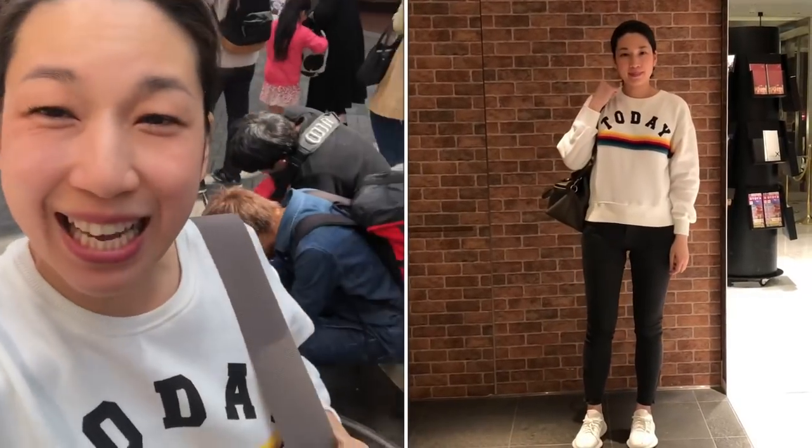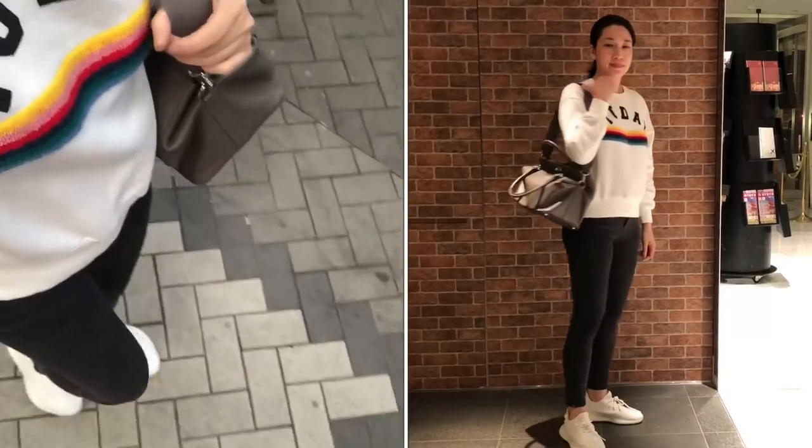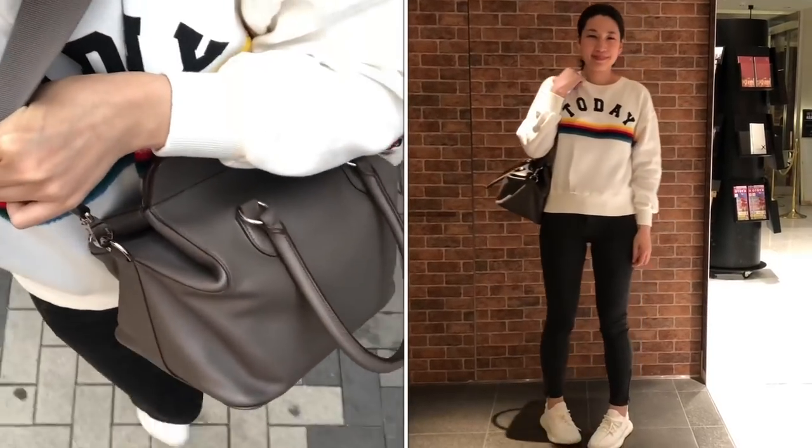Hi hi! This is OOTD day four. Today I'm wearing a sweatshirt from Zara Girls, black skinny jeans from Zara, EZ V2's cream white, and the 2 box 26.